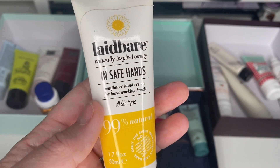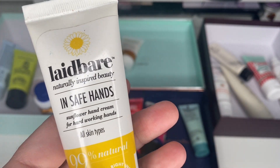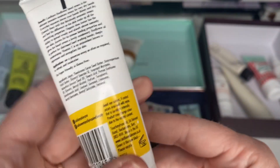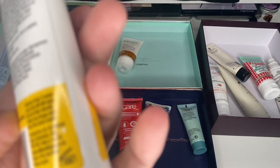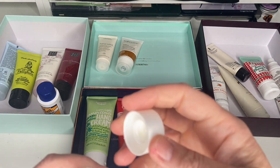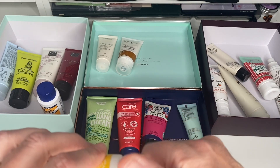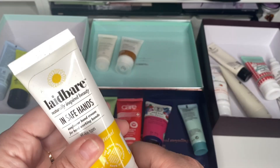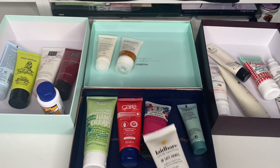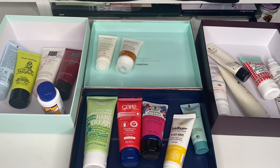Next is a Laid Bare 99% Natural hand cream. I think I've had this for ages. I wish they all had expiry dates stamped — it would make life so much easier. It's got a 12-month life and I don't think I've used it, though it looks a bit grimy. I'm going to pop it into friends and family.